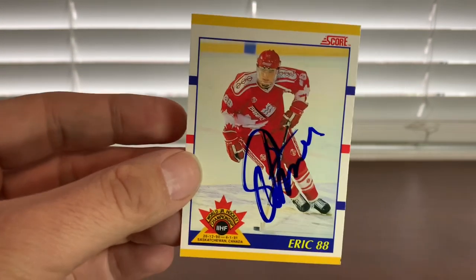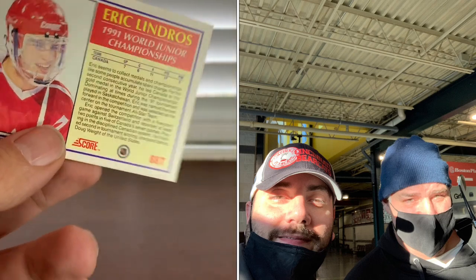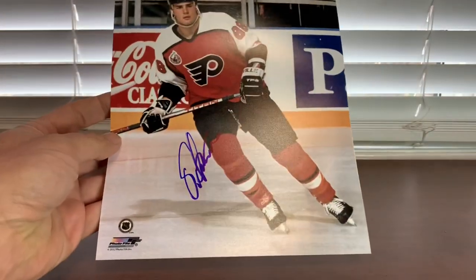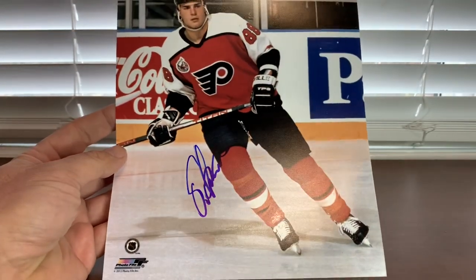Next guy — I met up with Hall of Famer Eric Lindros in person this weekend. I got this card done, which is the '91 Score Traded. Didn't have this one signed, so he did this card for me. I also got him on a Flyers 8x10, right there in the beautiful blue. Eric's a really nice guy — just don't abuse him, don't push him, and he'll sign a few. Good meeting him.